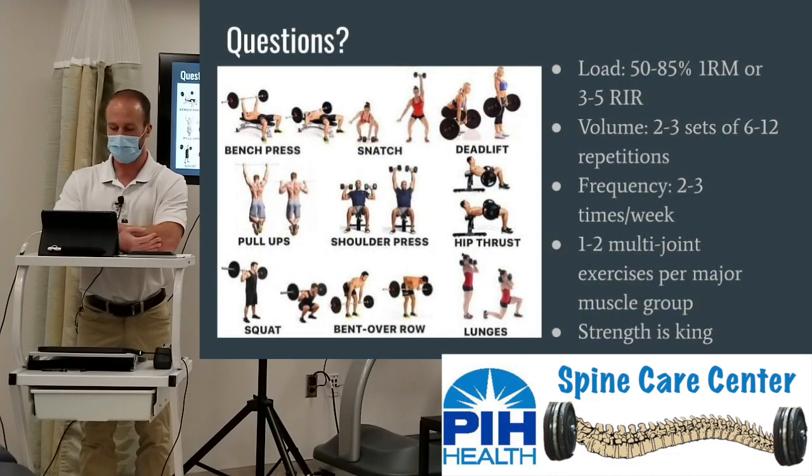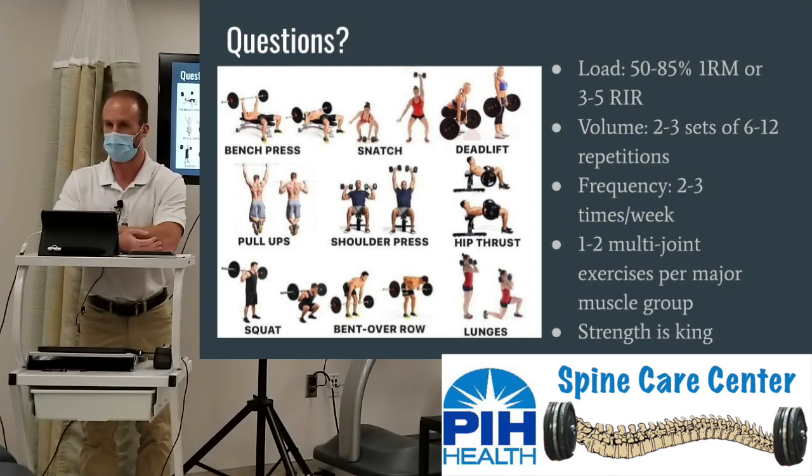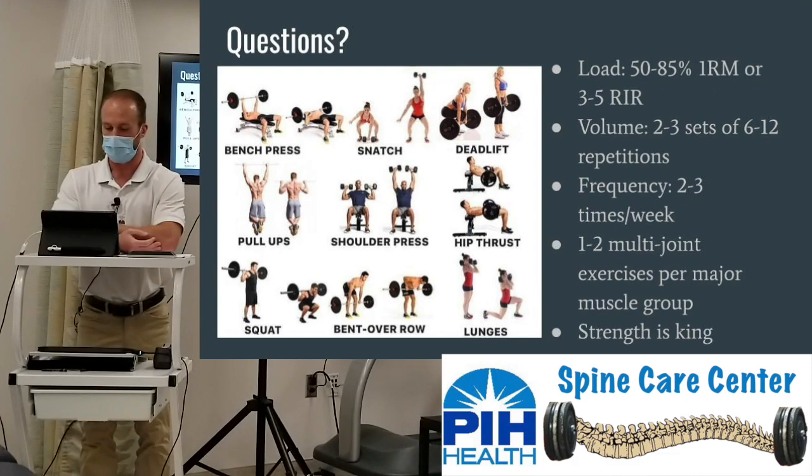To recap: load is 50% to 85% of one-rep max, looking at three to five reps in reserve, volume of two to three sets of six to twelve reps, two to three times a week, one to two multi-joint exercises. The infographic shows many of those one to two joint major muscle movers that can all be applied to daily functional activities — lifting something overhead, picking something up off the ground, carrying in the groceries.